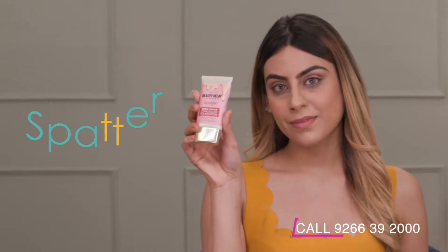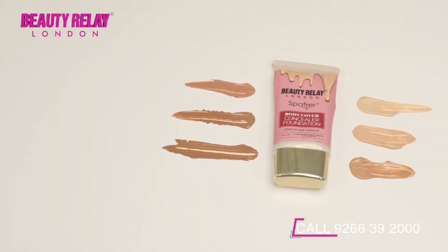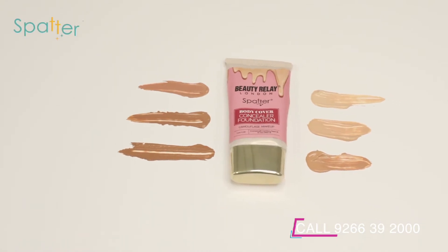Beauty Relay London presents Body Cover Concealer Foundation, which is ideal for a flawless looking full body coverage finish. Its lightweight formula easily glides onto the skin, resulting in an instantly soft, silky and smooth feel.